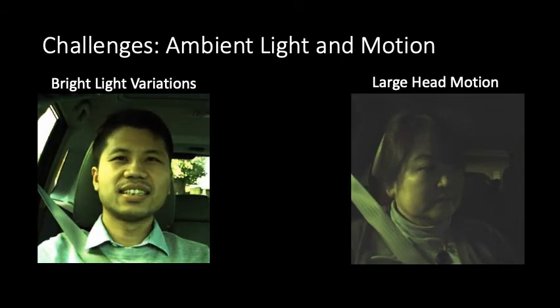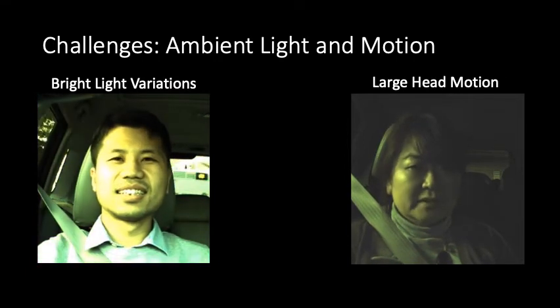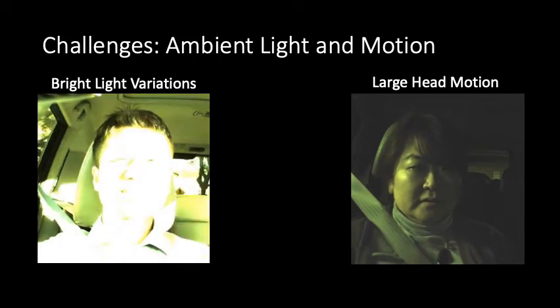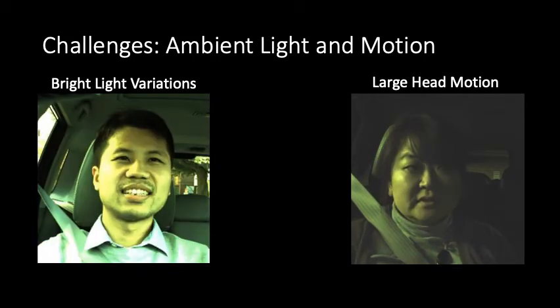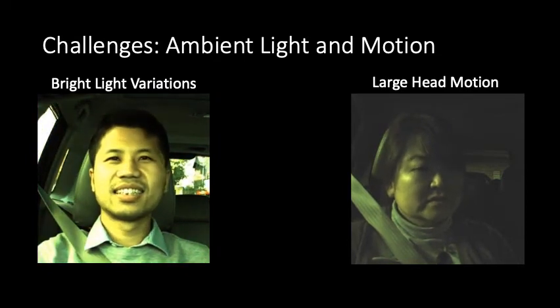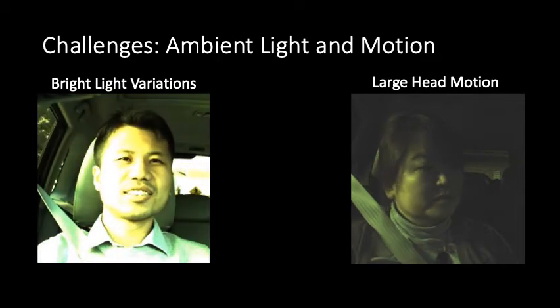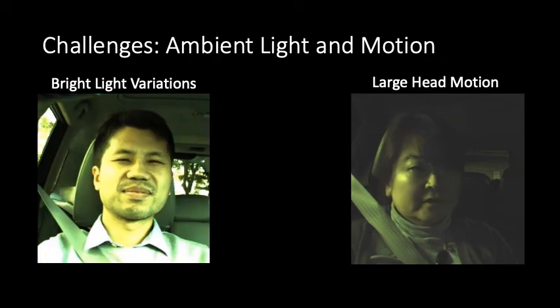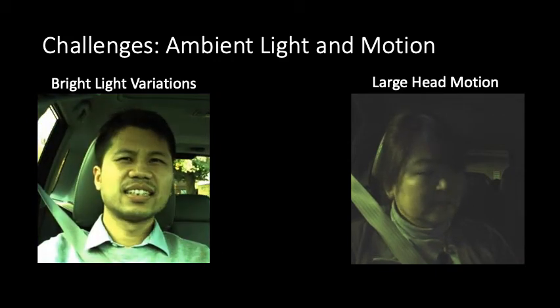Unfortunately, these blood flow induced intensity variations on the skin are very small and are easily corrupted by noise. There are two unique large sources of noise during driving. First, there are drastic illumination changes on the driver's face, both during the day as sun filters in and out of buildings, and at night from street lamps and oncoming car headlights. Second, the amount of motion during driving is significant.